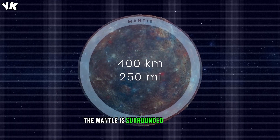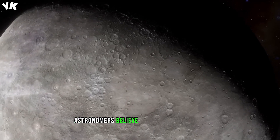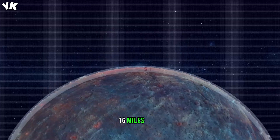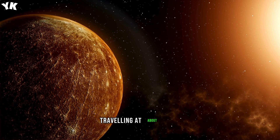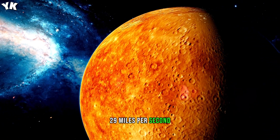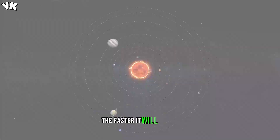The mantle is surrounded by its thin outer layer, or crust. Astronomers believe that Mercury's crust is just about 26 kilometers, 16 miles, thick. One interesting fact about Mercury is that it is the fastest planet in our solar system, traveling at about 47 kilometers, 29 miles per second. That's because the closer a planet is to a star, the faster it will travel.